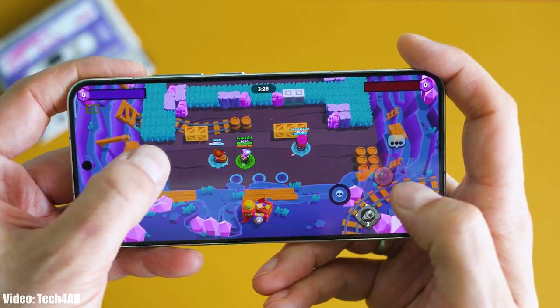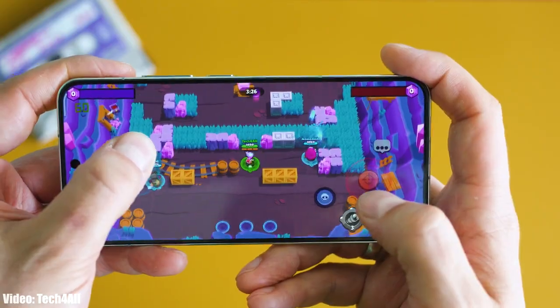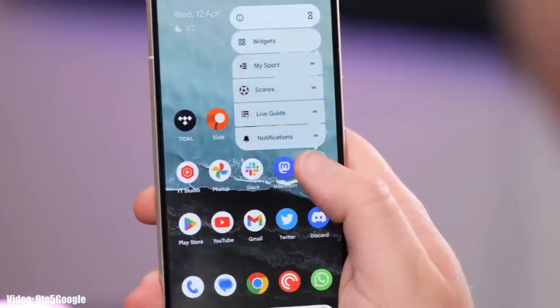The Xiaomi 13 has the Snapdragon 8 Gen 2, which is very powerful and can easily run Android 14 and future Android updates without any issues.